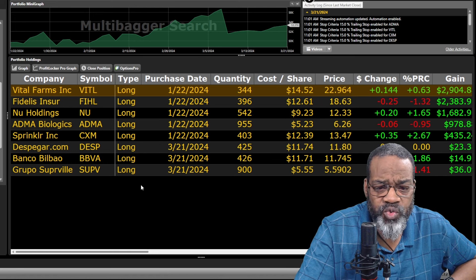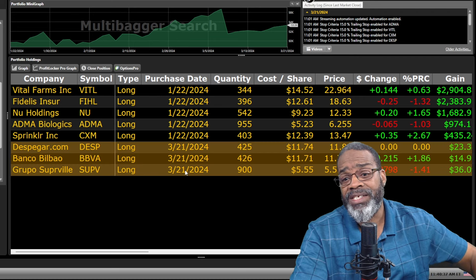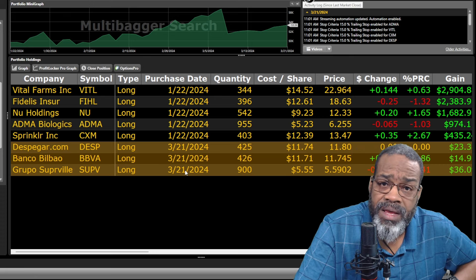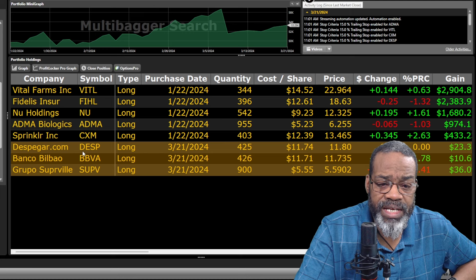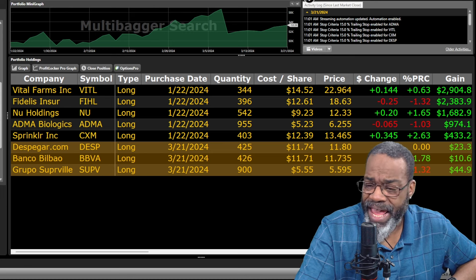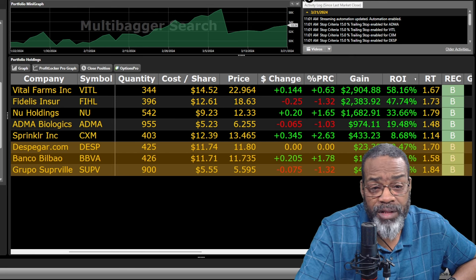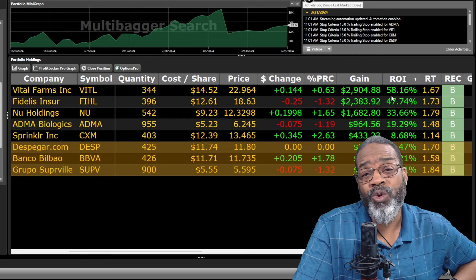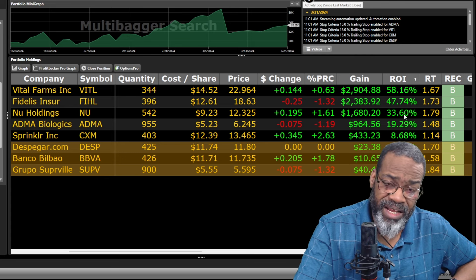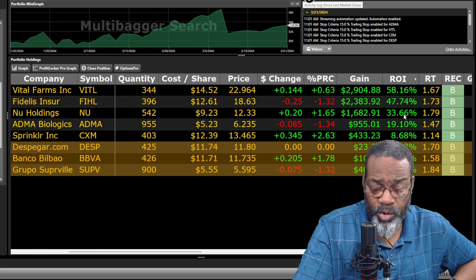As of January 22nd, those were the stocks I had. Here are the new stocks from the tweaked search I ran today — I cherry-picked from that list. The stock picks I have for you are DESP, BBVA, and SUPV. I just put them in today and they're already starting to move. We've got a whole lot of year left to go to see if any of these stocks reach the opportunity of being multi-bagger stocks.